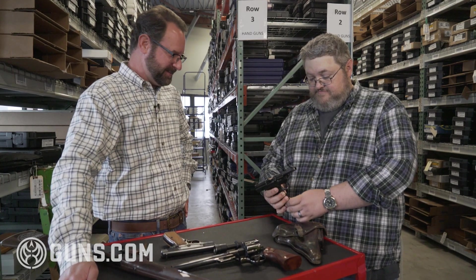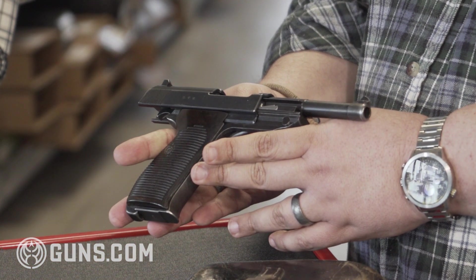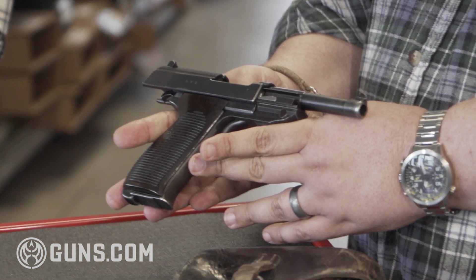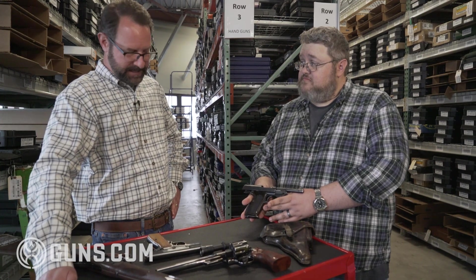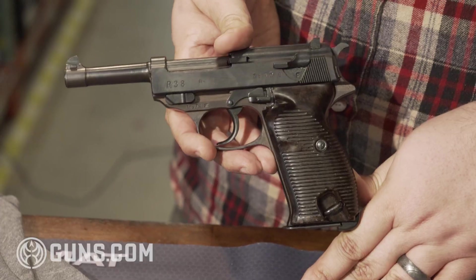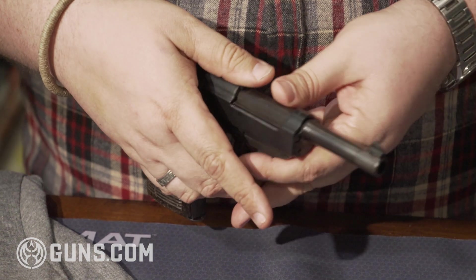It's in great shape. It still has all the Waffenamt stamps and has not been re-blued. Grips are correct, things are correct with the gun, things match, it's mechanically sound. It even has what is likely the original holster.